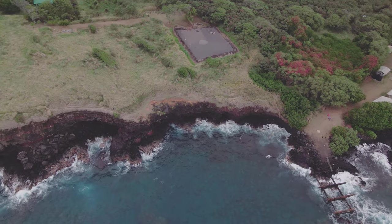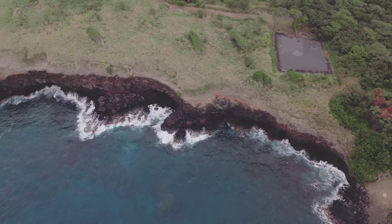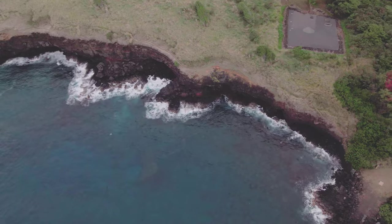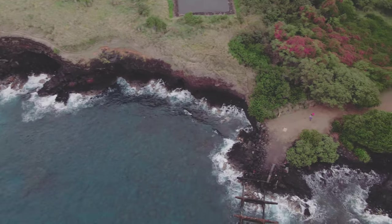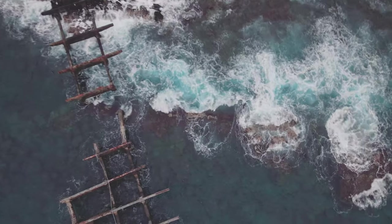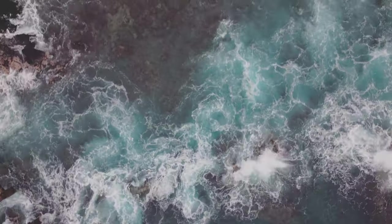As the drone begins its descent to offer one last breathtaking view of the ocean before this video comes to an end, I would like to thank you for sharing in this adventure with me. If you like this video, please let YouTube know by smashing the like button. If you would like access to my other videos, please go ahead and subscribe at HawaiiVideoAdventures.com. Until our next adventure — take care, have a wonderful day, and stay safe. Aloha and bye for now. Thank you.